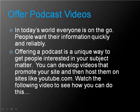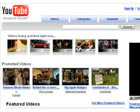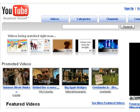Offer podcasts and videos. In today's world, everyone is on the go and wants their information quickly and reliably. Offering a podcast or video is a unique way to get people interested in your subject matter. You can develop videos that promote your website and then host them on sites like YouTube. Watch the following video to see how you can do this.